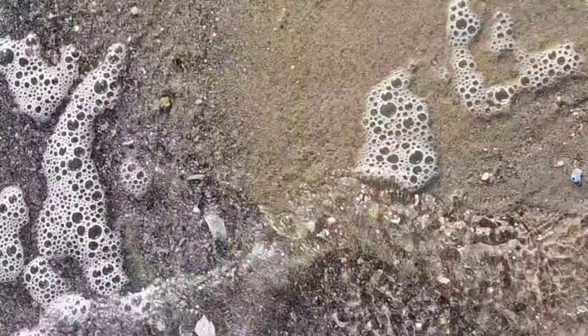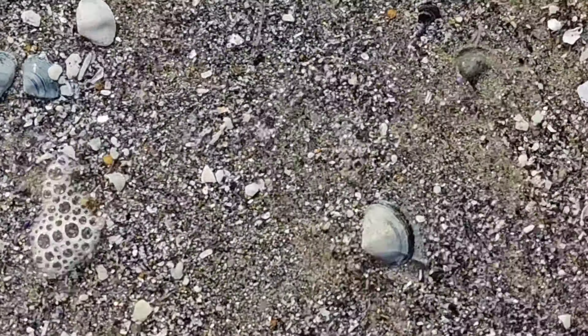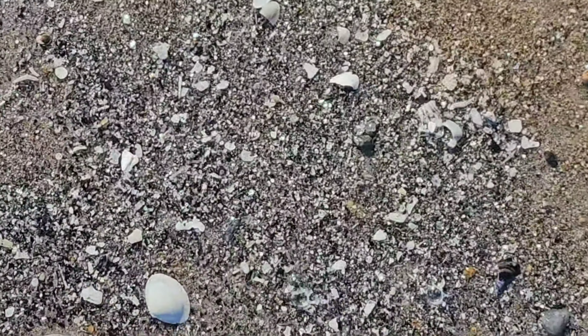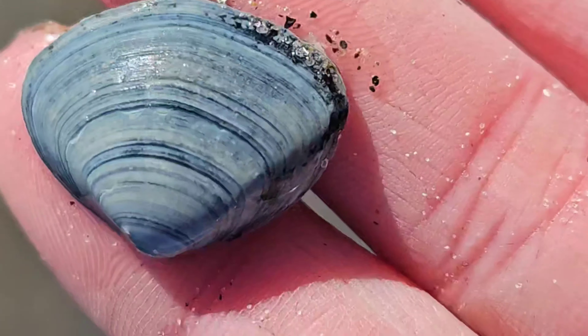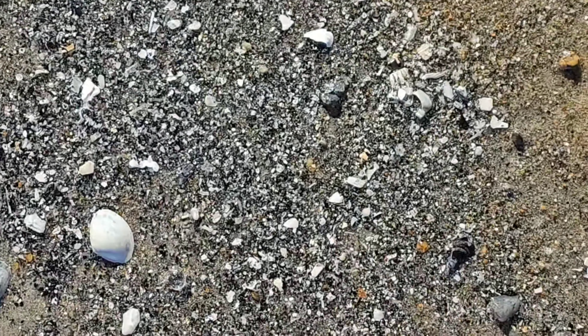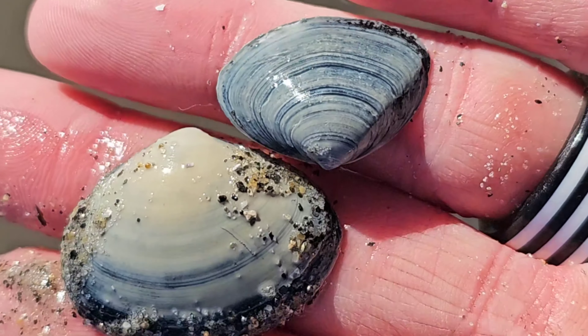And then the little sections with the small shells — once we wait for the water to clear we can find cute little Atlantic surf clams like this, so cute. I love them all for all their different colors and markings.